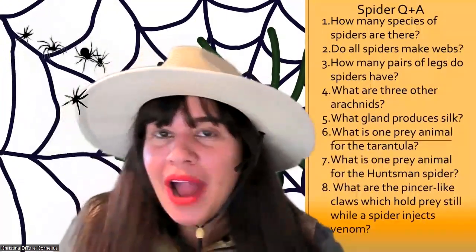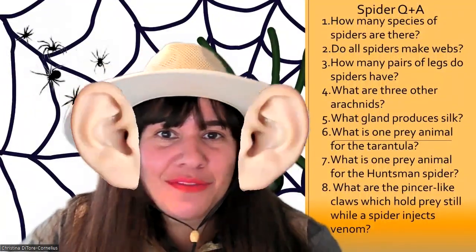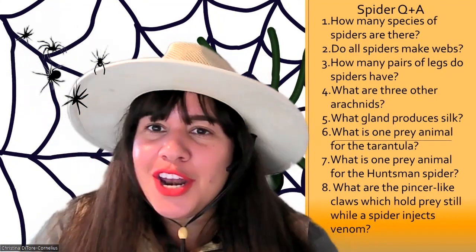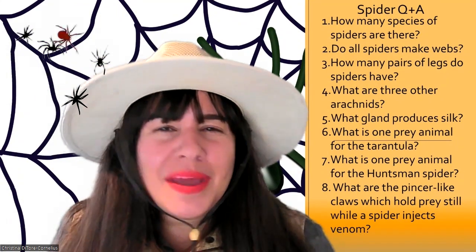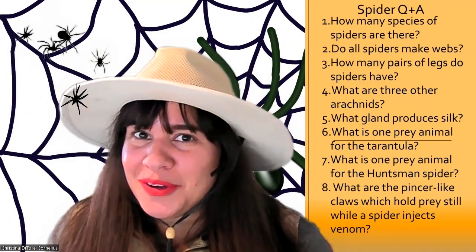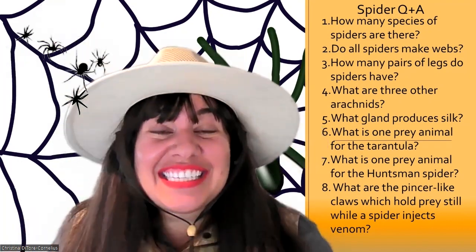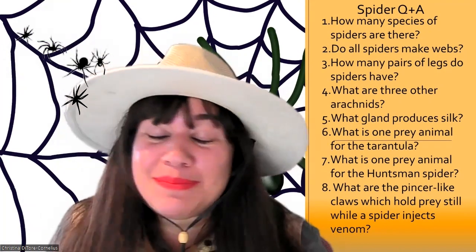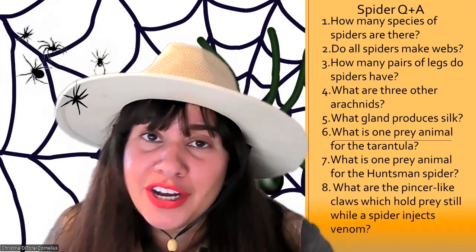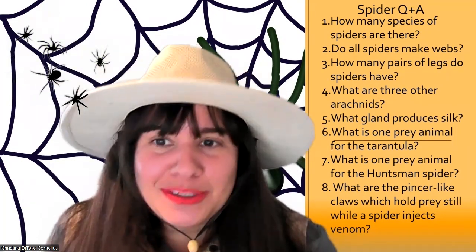We are at the Q&A segment. Let's see if you are ready to answer some questions about spiders. Question number one: how many species of spiders are there? There are 38,000 different species of spiders, and they are found all across the world except for Antarctica. So unless you live in Antarctica, there's a pretty good chance you've got spiders near you.